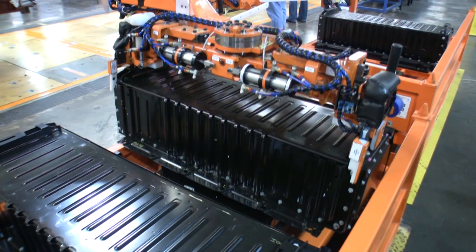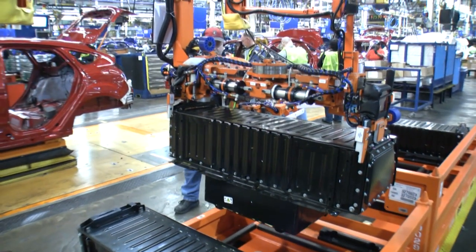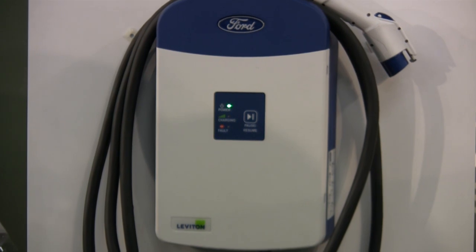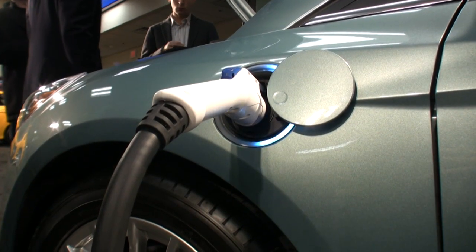The battery is 23 kilowatt hours for total capacity. Charging time is three to four hours on a level two charging system like the Leviton branded one. We have a 6.6 kilowatt onboard charger that allows us to do that. That's about half the time of our closest competition.